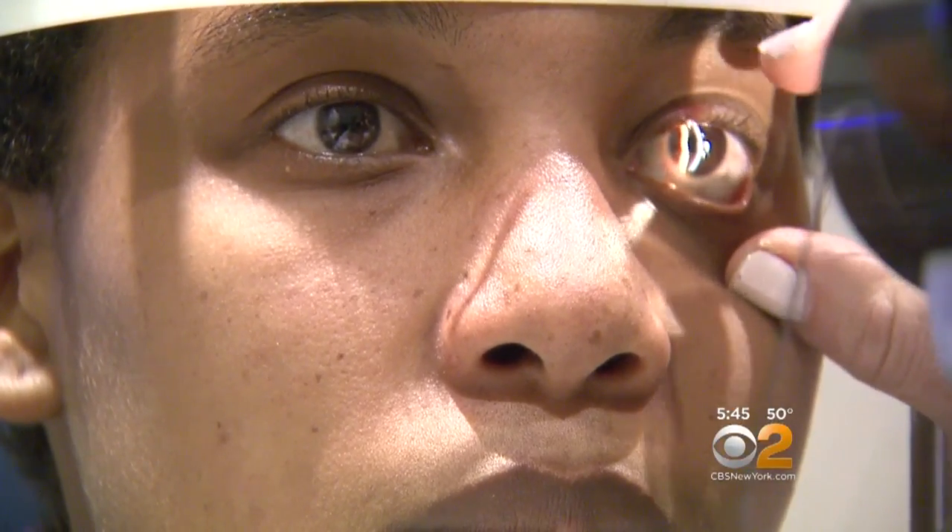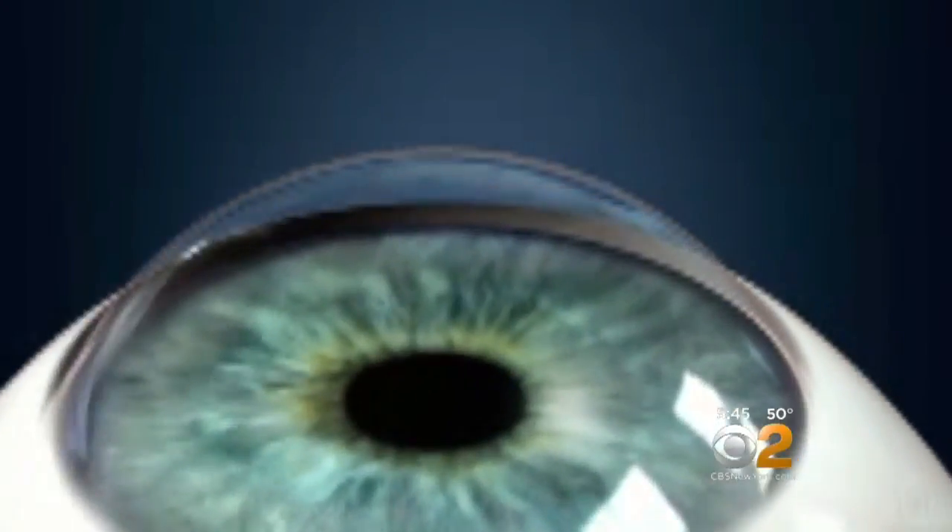Danielle was developing a condition called keratoconus, where the collagen fibers in the cornea weakened, causing it to bow out, forming a kind of cone.